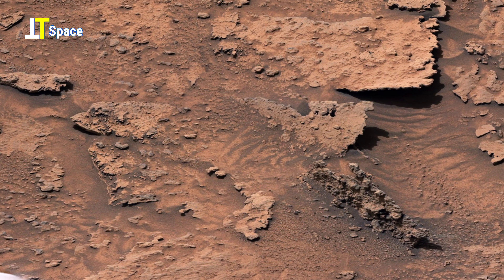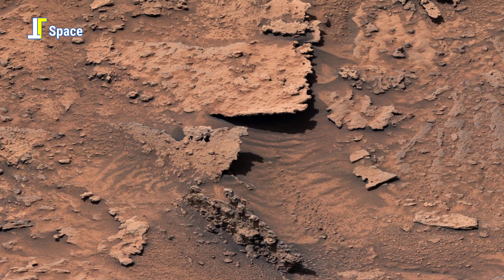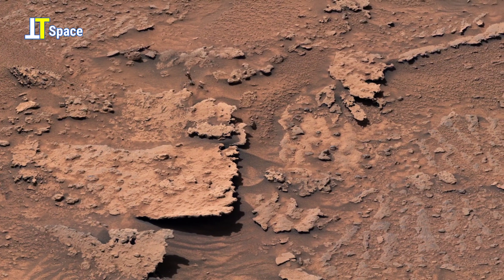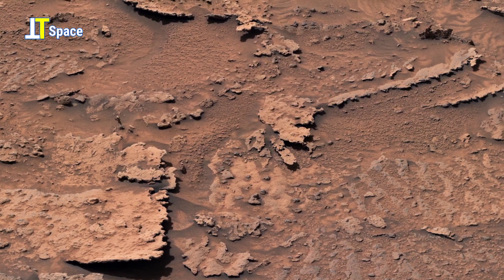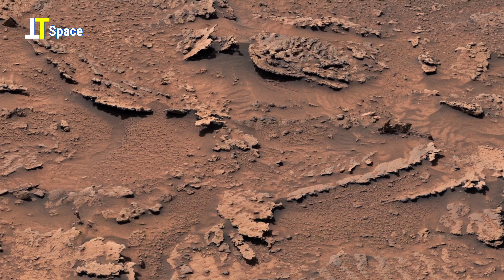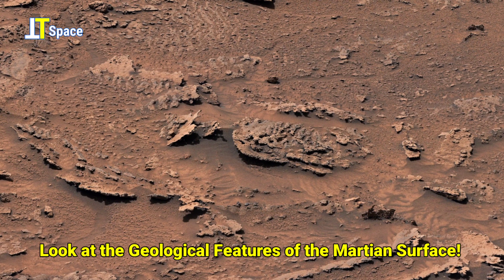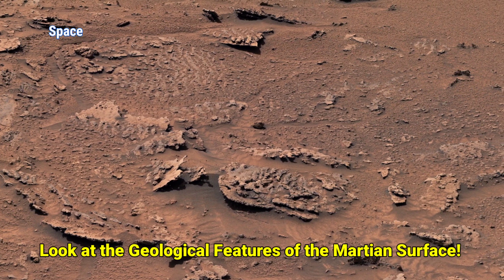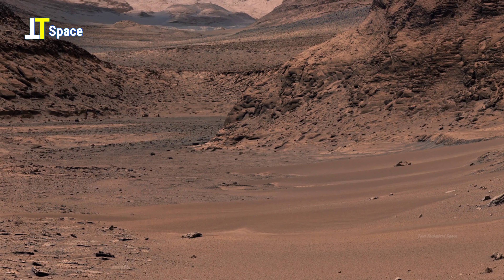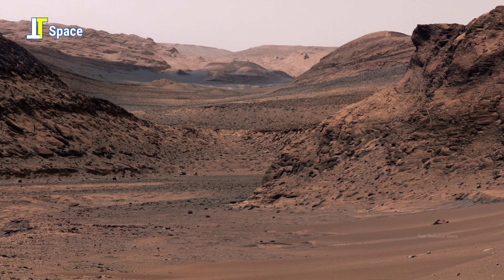On the 3,684th Martian day of its mission, Curiosity rover used its mast cam to capture this surprising 360-degree panorama of Marker Band Valley. This breathtaking 4K view is a mosaic of 137 individual images, carefully stitched together after their journey back to Earth.